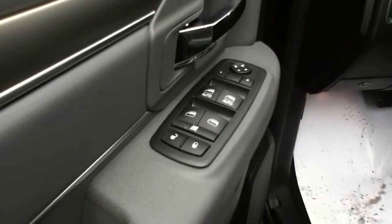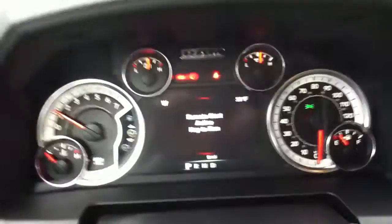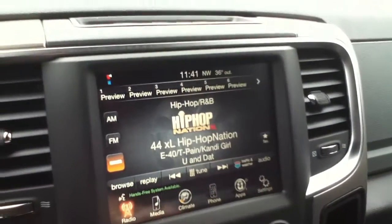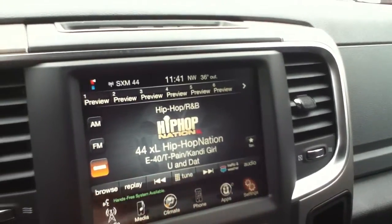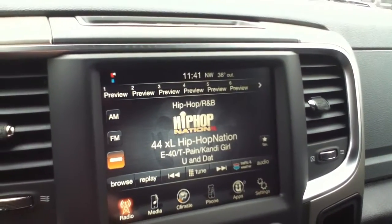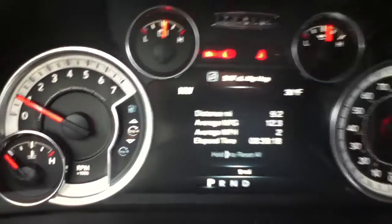Power seat in the Bighorn — one of the power features here. You've got your programmable instrument cluster and your programmable touch screen display. You can also program what you want here. This one's got the power back window.